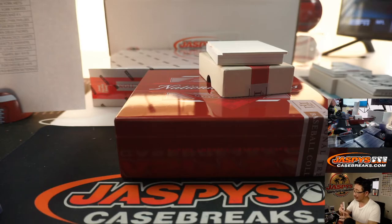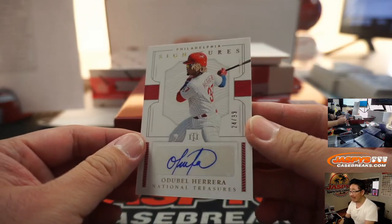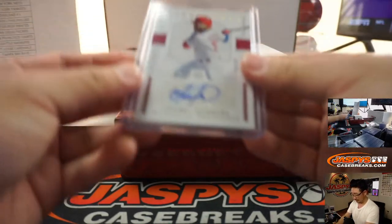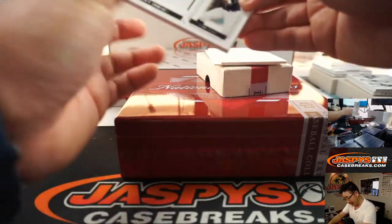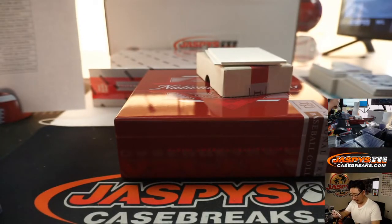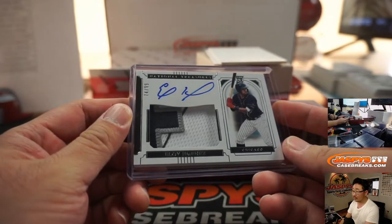Astros fans still buy breaks too — I can't be too hard on them. Oduble Herrera, 24 out of 99 — goes to Philadelphia, that'll be for Andrew Herman and the Phillies. And we got a nice Eloy Jimenez for Ed Aarons and the White Sox — that's a great patch, Ed. These super thick cards give it a nice shadow box look. 74 out of 99.